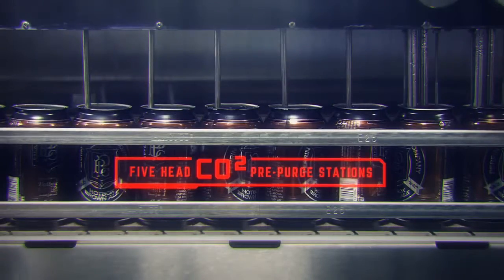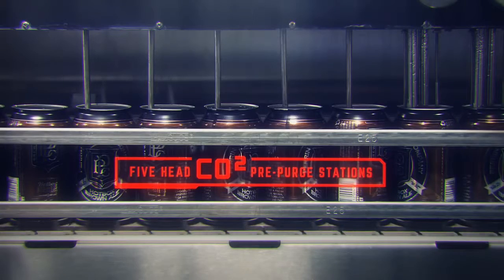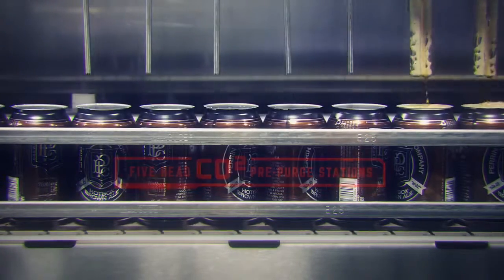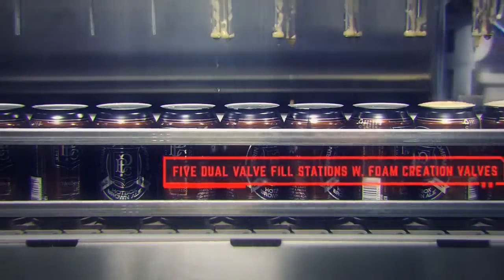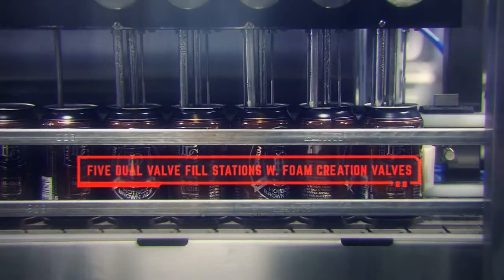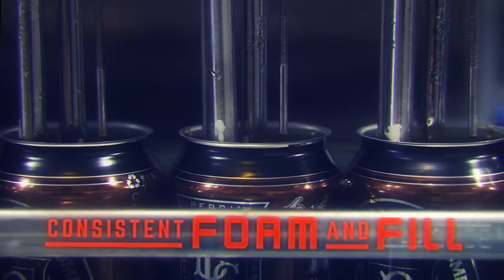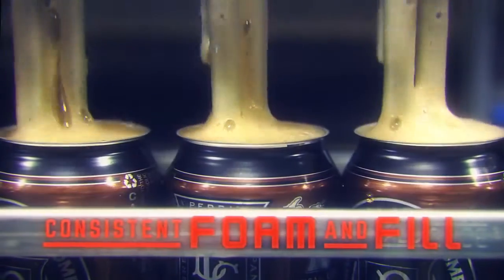My conveyor feeds cans into the CO2 prepurge, displacing all oxygen in preparation for filling. My dual valve fill stations are specifically designed to ensure consistent foam and fill levels, resulting in some of the lowest dissolved oxygen readings in the industry.